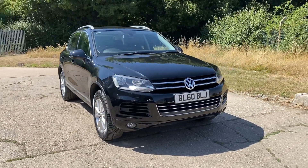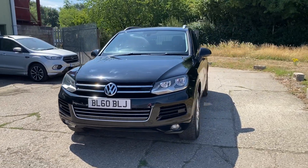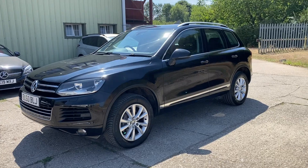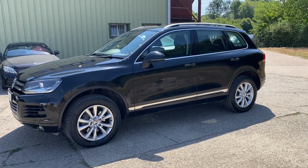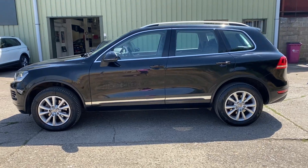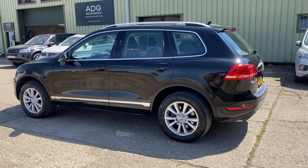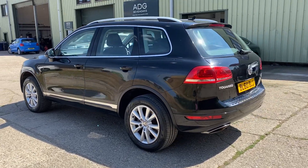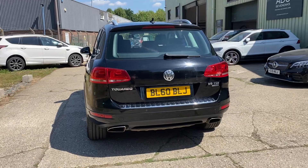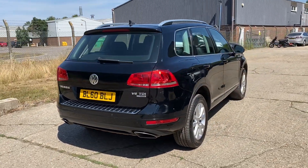Hello and welcome to ADG Sevenoaks, where we're very pleased to offer this Volkswagen Touareg 3 litre TDI SE. It's the V6 automatic with 91,000 miles — a lovely specification car finished in metallic black with 18 inch alloy wheels and two sets of keys. It has front and rear parking sensors. We've just taken the car in part exchange from a local family, and it comes with a lovely service history.